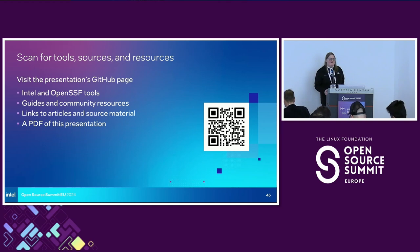Thank you all so much for coming. I appreciate all the questions.